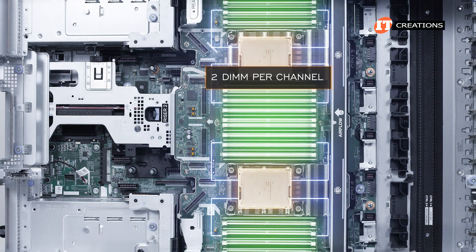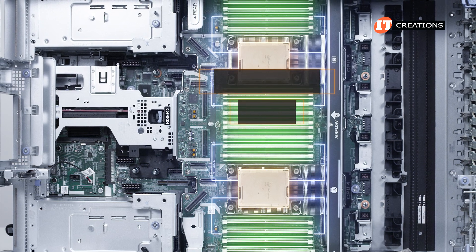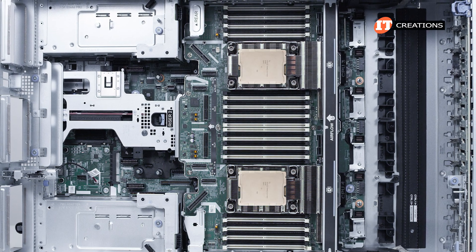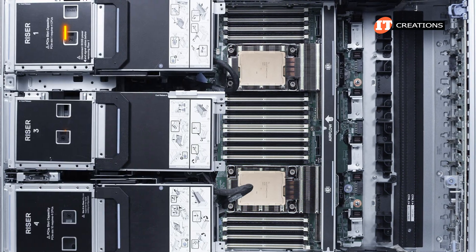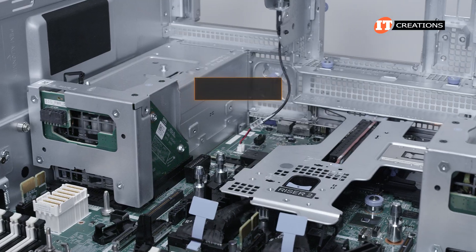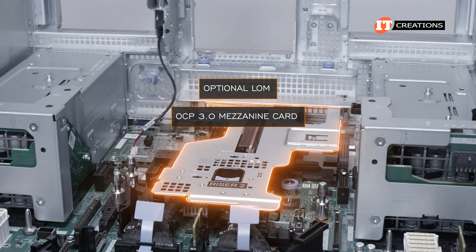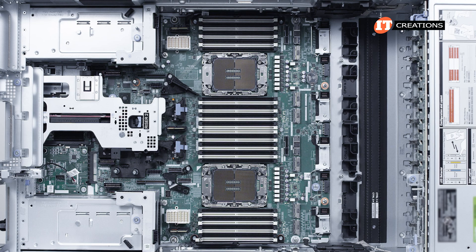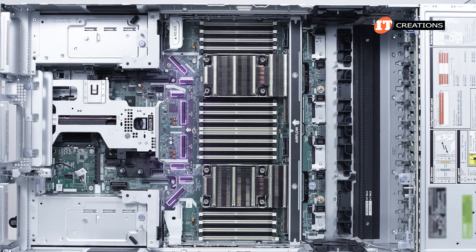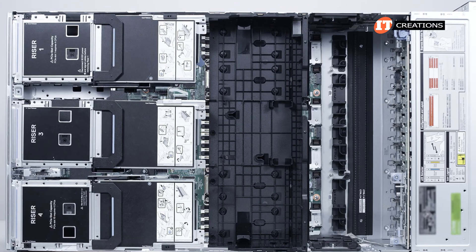Our system was set up with 64 DDR5 memory modules offering 4,800 megatransfers per second, though in a two-DIMM-per-channel setup memory speed is reduced to 4,400 megatransfers per second. There are four expansion risers and up to 12 PCIe 5.0 slots total depending on your riser options — three on top (risers 1, 3, and 4), with riser 2 below riser 3. The optional LOM and OCP 3.0 mezzanine card connect directly to the system board underneath riser 2, with riser cards plugging into the lower motherboard and PCI cables connecting to the processor expansion module on top.